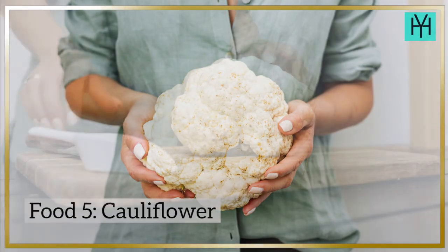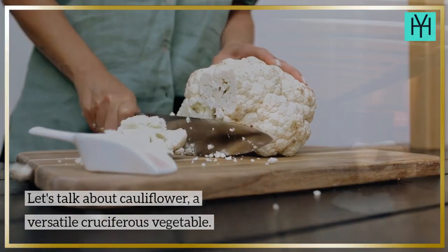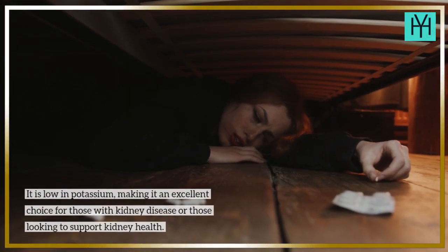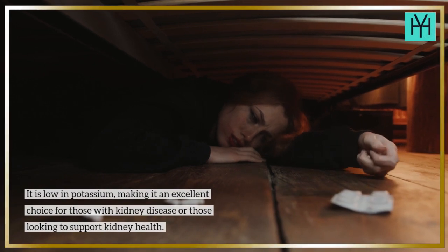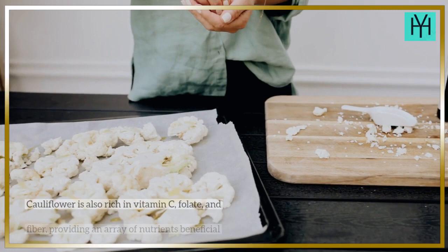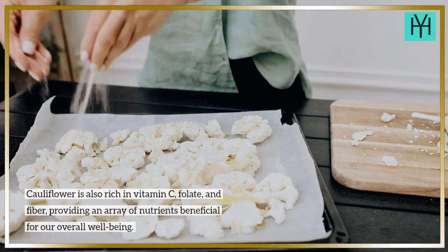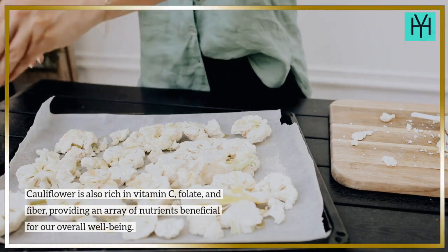Food 5: Cauliflower. Let's talk about cauliflower, a versatile cruciferous vegetable. It is low in potassium, making it an excellent choice for those with kidney disease or those looking to support kidney health. Cauliflower is also rich in vitamin C, folate, and fiber, providing an array of nutrients beneficial for our overall well-being.